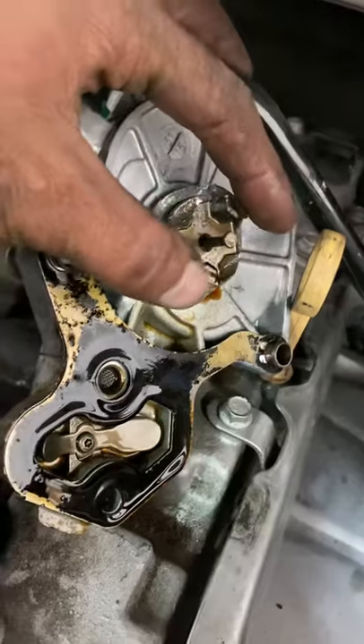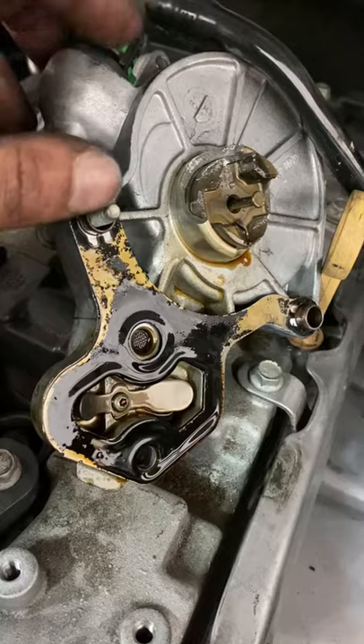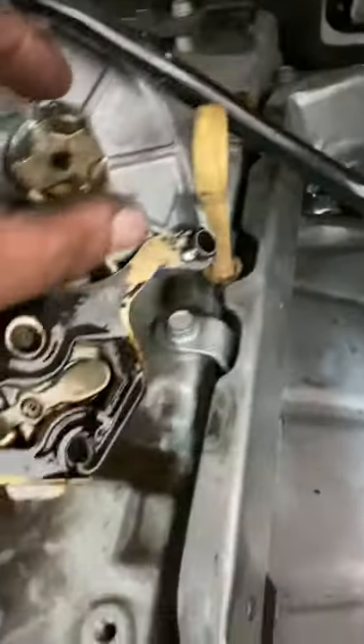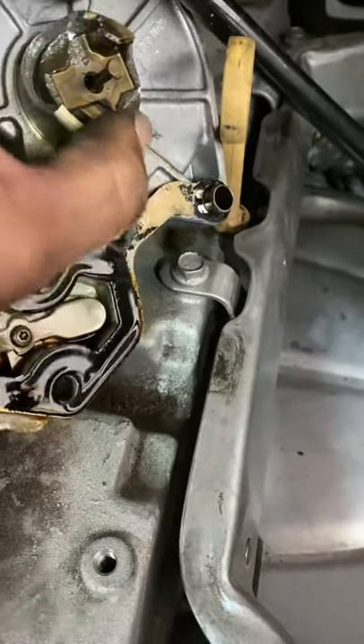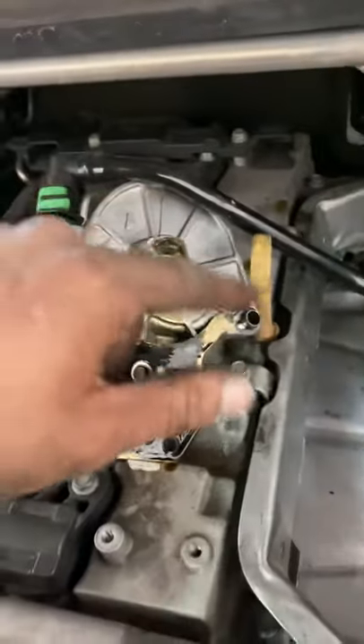This one actually locked in place and threw the engine timing off. It's terrible — the car won't start. Look at this, it's frozen, won't spin. You can just imagine what's going on under there right now, under that valve cover.